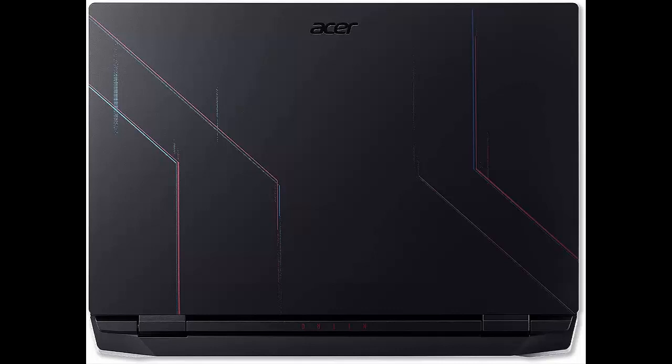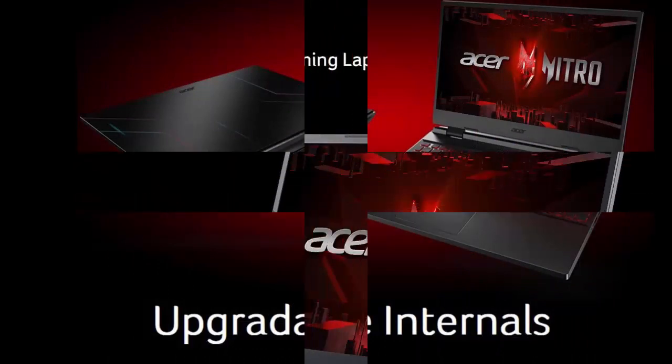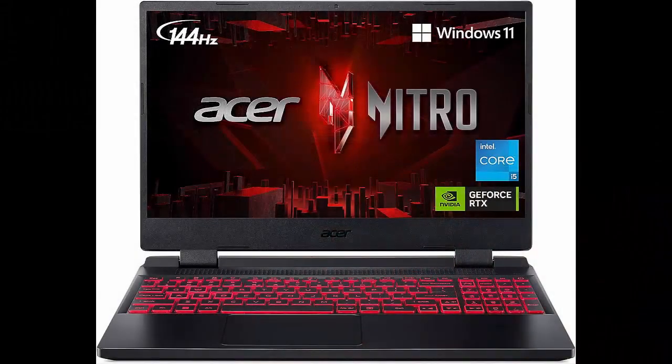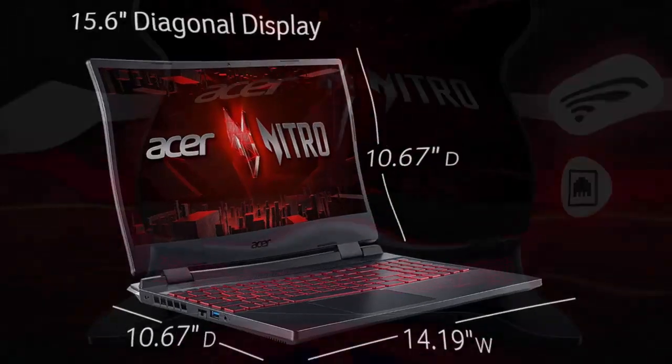Tensor cores and streaming multi-processors support DirectX 12 Ultimate for the ultimate gaming performance. Picture perfect, furiously fast — with the sharp visuals of a 15.6" Full HD IPS Display with a lightning-quick 144Hz refresh rate.